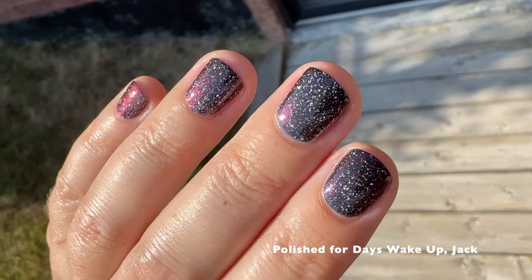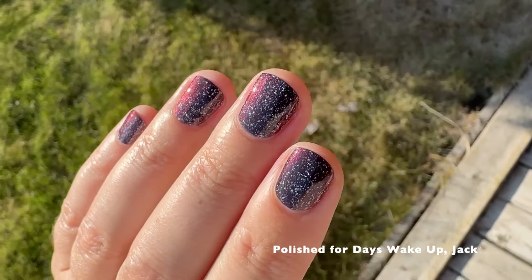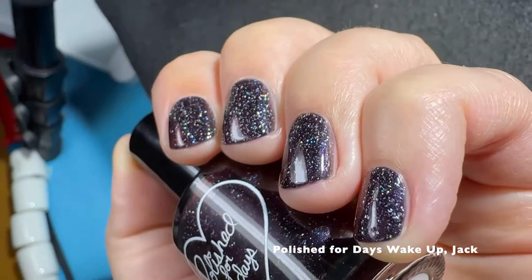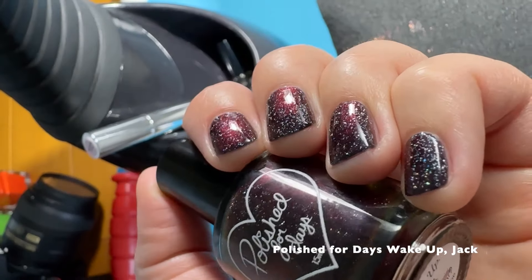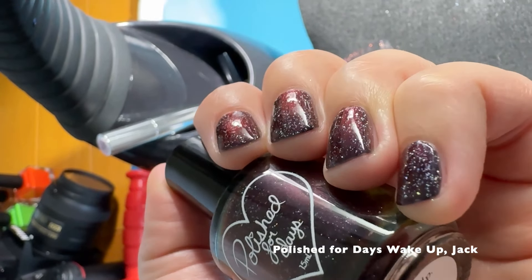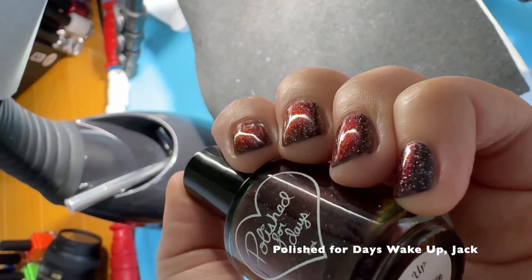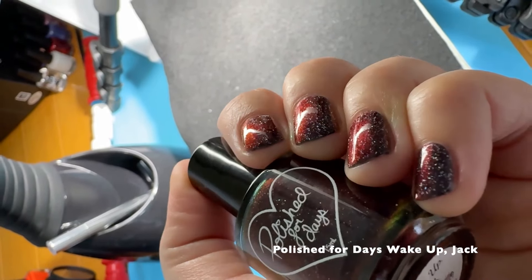This polish is very shifty, and as you saw, just two coats — so a phenomenal formula. I love that it is a dark purple base; I think that just adds an extra level of dimension to the polish versus just a black base. Here you can see a whole bunch of different shifts.